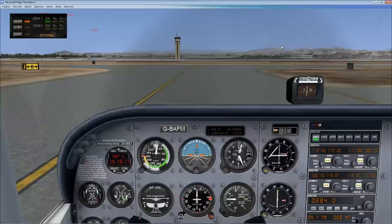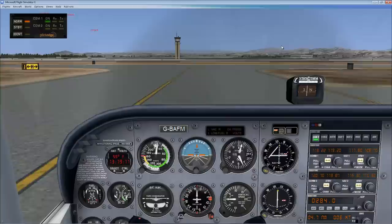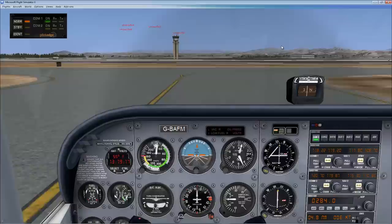Coming up directly in front of us is part of the reason for the Miramar Bravo — we've got four fighter jets out there on what looks like the beginning of an overhead break before landing.